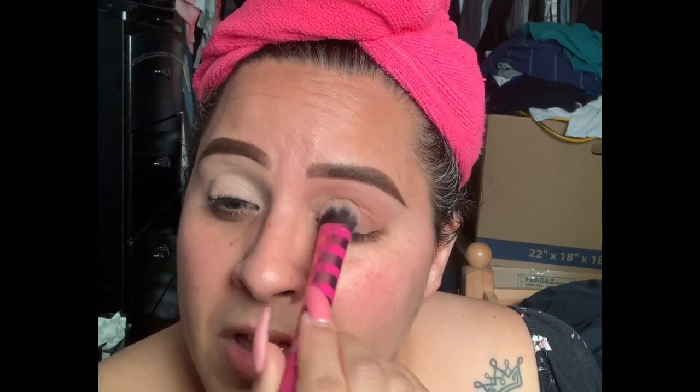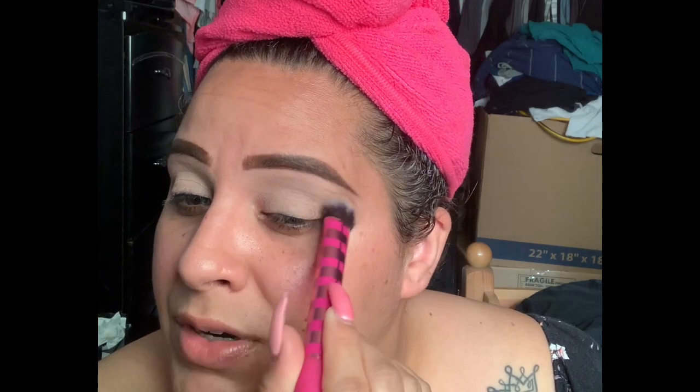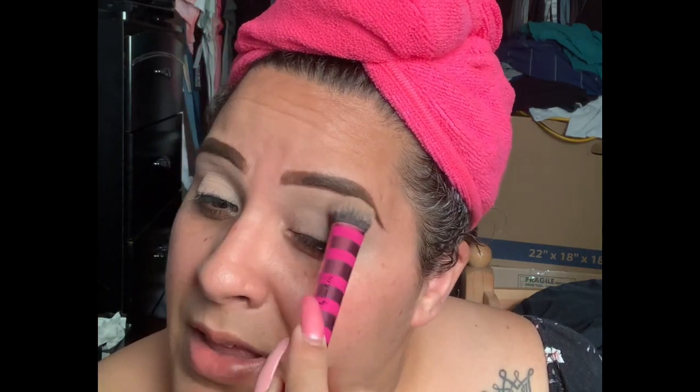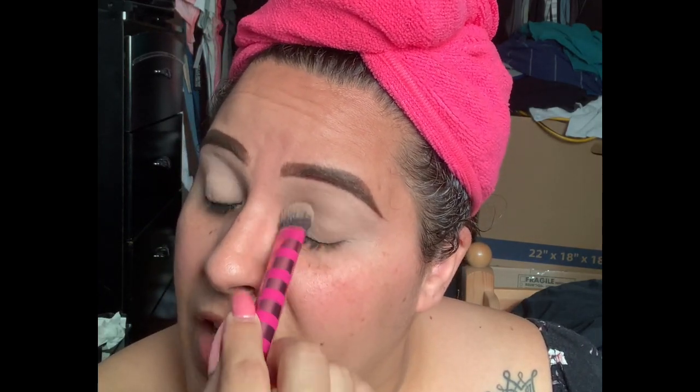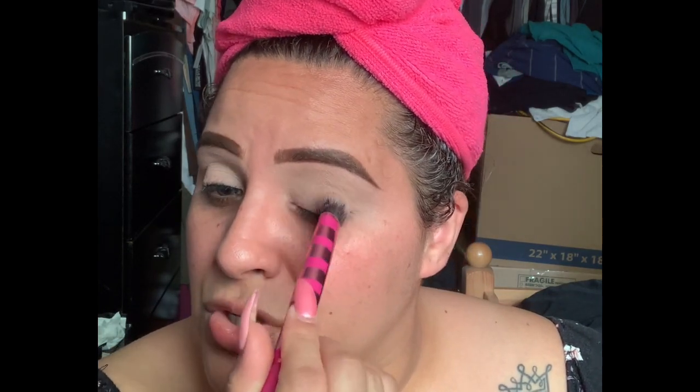I'm just taking a Real Techniques brush — I'm not using any ELF brushes today because I packed them all away. I wanted to use other brushes I hadn't touched since I kept gravitating to ELF brushes. My take on ELF brushes is that they're really, really good — I enjoy them a lot. I think they're one of the best and most reasonably priced brushes around. Their black three-dollar studio line brushes are so good, I enjoy those.